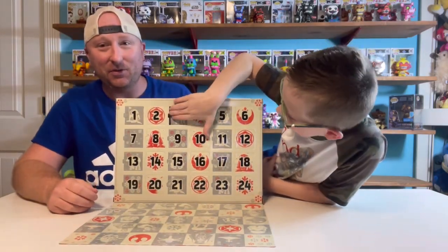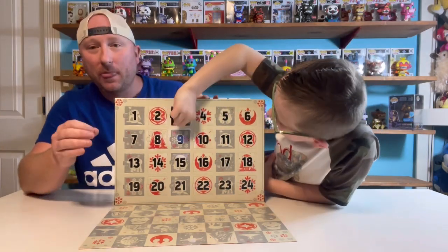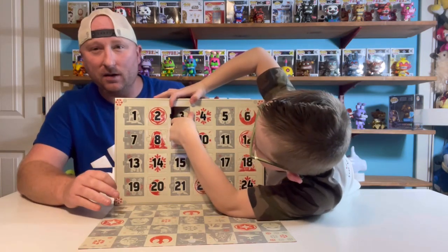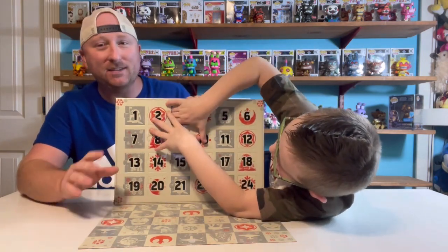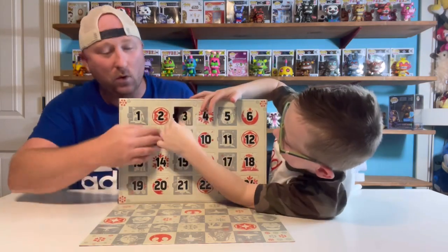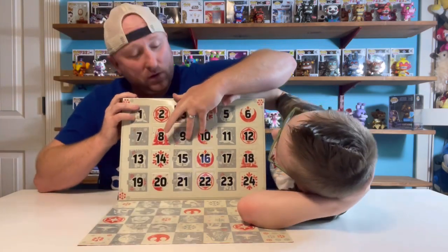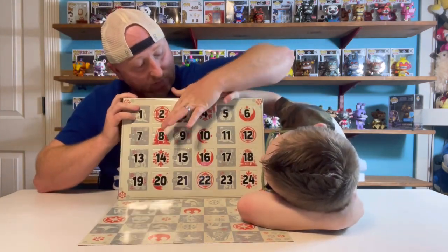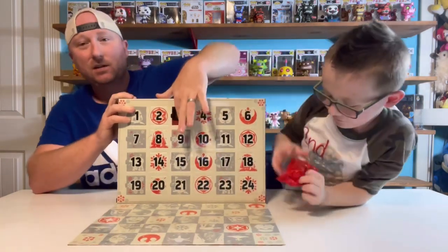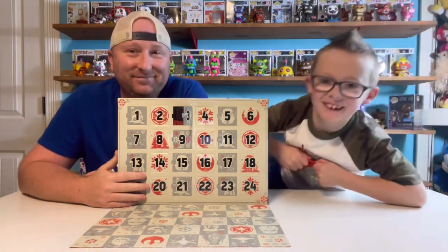I think I'll do number three — let's see what number three is. I'm not sure if the Pops come in the same order in every box or if they're randomized. If there's a super cool one in number 24, then we'll know it's probably the same in every box. I've never opened more than one of these in a year, so I honestly couldn't tell you.